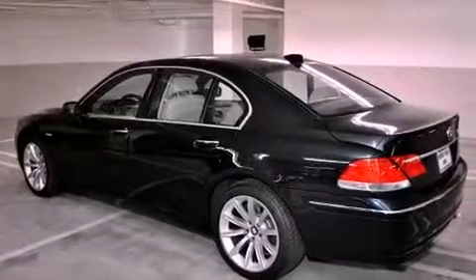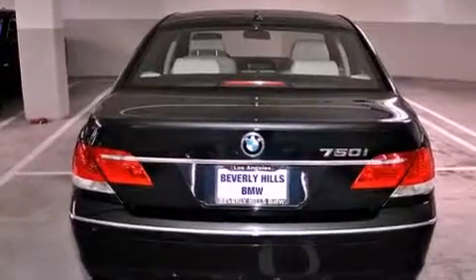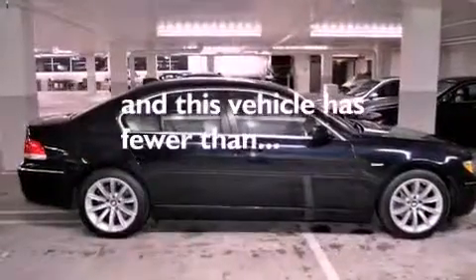Additional features include high-intensity discharge headlights, a CD player, a leather-wrapped steering wheel, a passenger-side vanity mirror, a security system, a traction control system, and steering wheel memory settings. This vehicle has fewer than 45,000 miles on the odometer.